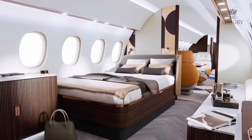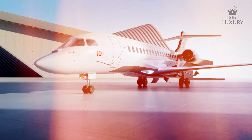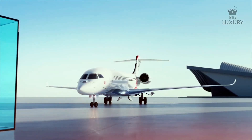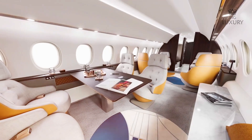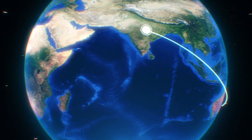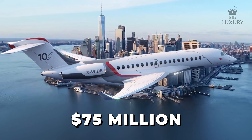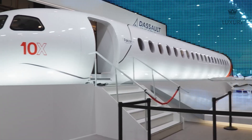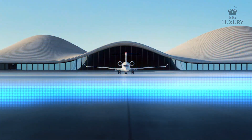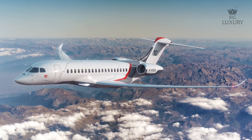In the world of luxury business jets, the Dassault Falcon 10X stands out as a game-changer, redefining standards of comfort, technology and performance. This cutting-edge aircraft combines Dassault's legacy of innovation with unparalleled luxury, offering an ultra-long-range capability that connects the world's major business hubs non-stop. With a price tag of $75 million, the Falcon 10X is designed for those who demand the best in aviation.